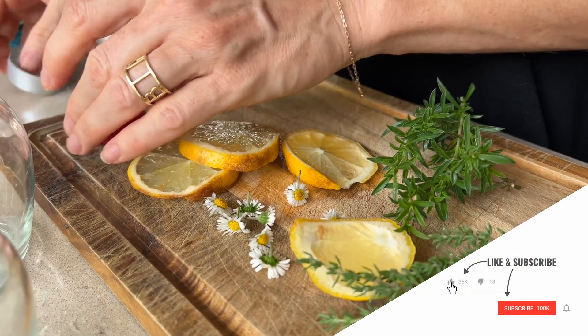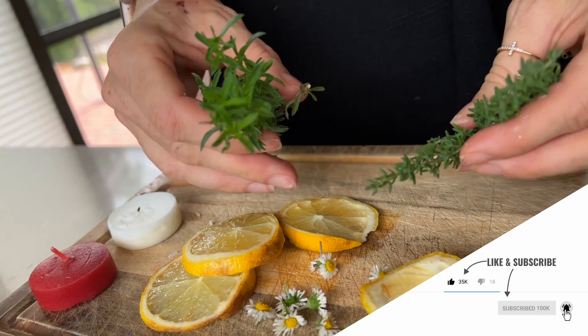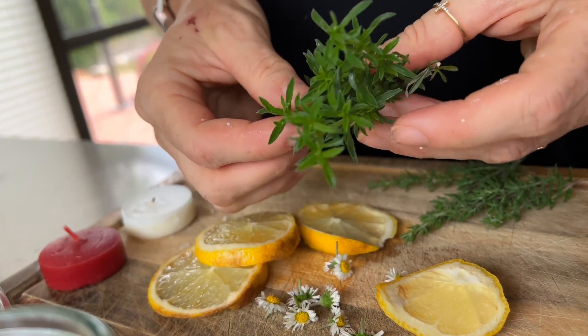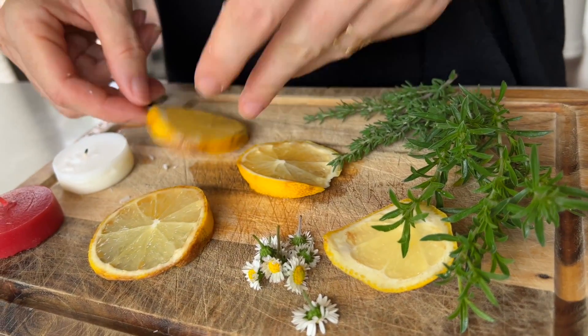Hello my friends, welcome to my new video where I would like to share with you a very easy homemade recipe on how to get rid of mosquitoes. Don't forget to watch this video until the end.